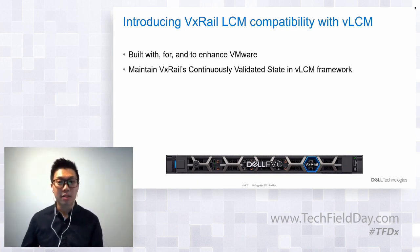We're porting continuously validated states into the vLCM framework such that the desired state is the continuously validated state. As customers move from one desired state to the next with VxRail, they're always in continuously validated states.